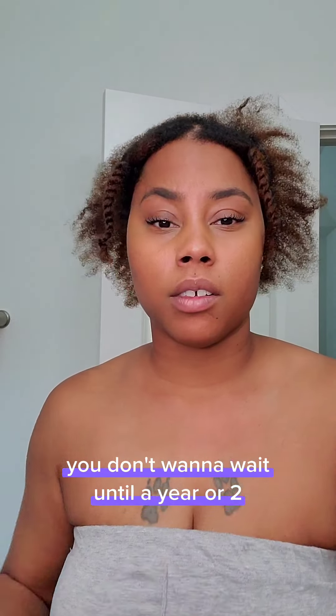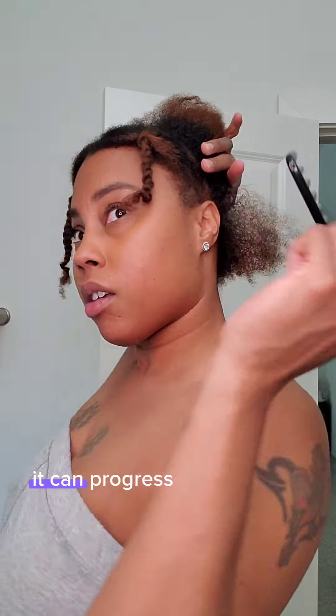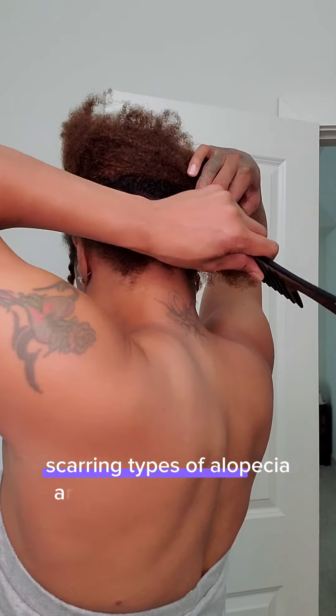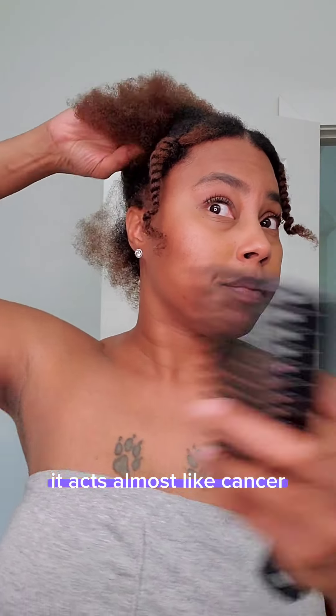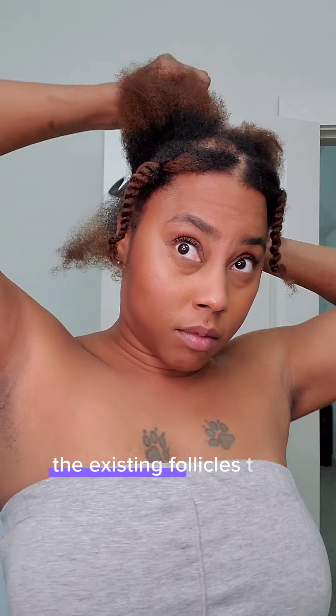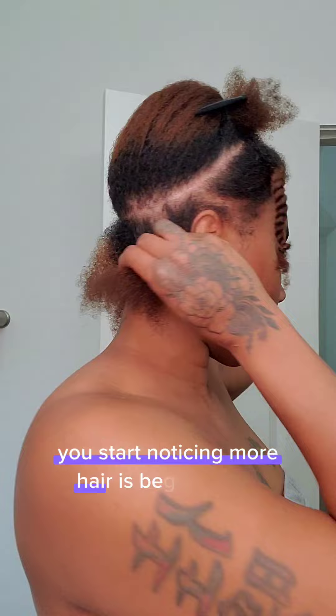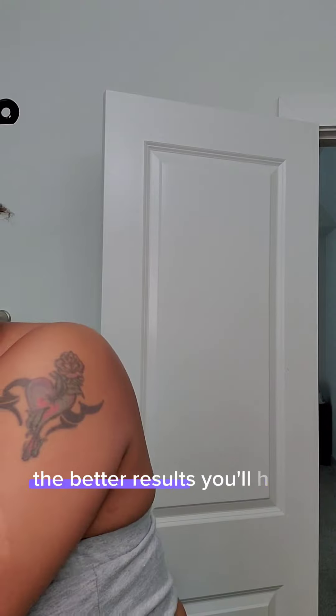You don't want to wait a year or two after you first notice your hair loss, because if you have a scarring type it can progress really quickly. Scarring types of alopecia are not fully understood — in fact CCCA acts almost like cancer because it can go into a remission stage where you're not having fallout, existing follicles begin to grow new hair, and you might think everything is okay, and then the next year you start noticing more hair falling out.